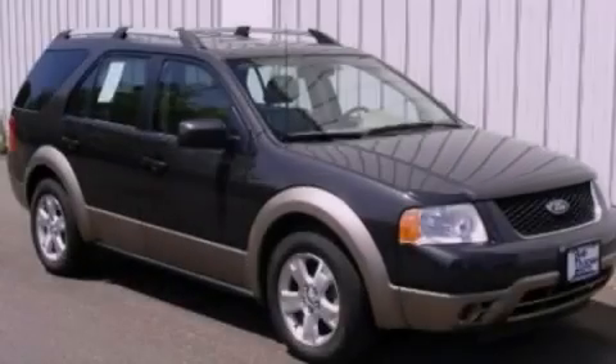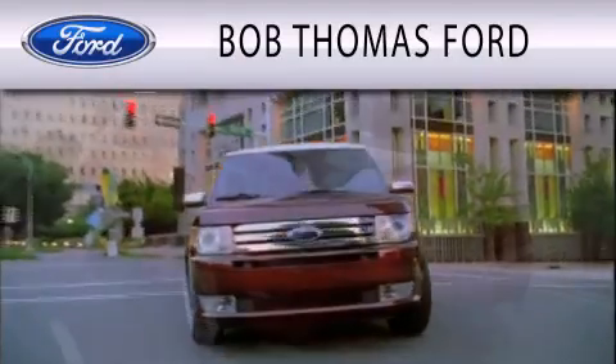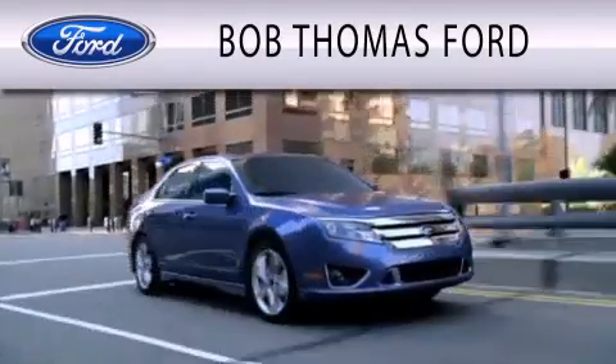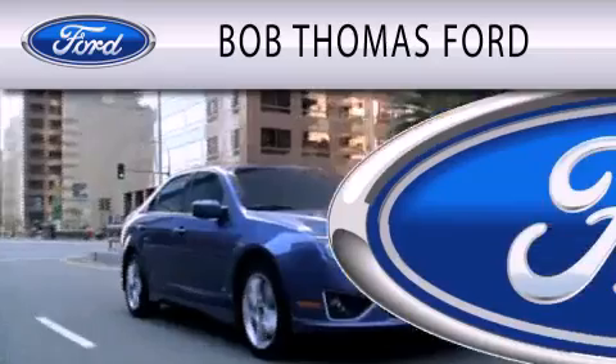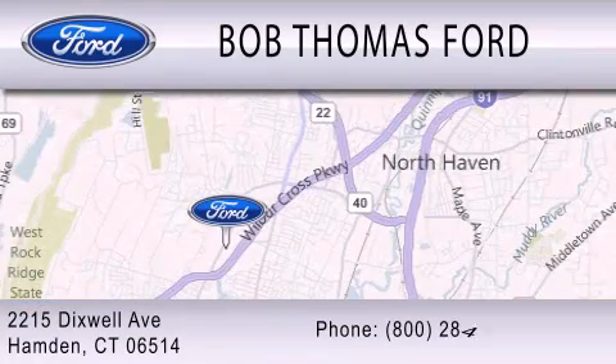Please call today to reserve this vehicle for a test drive. Bob Thomas Ford is dedicated to doing everything possible to ensure that the experience you have purchasing your vehicle is as pleasant as possible. We are located at 2215 Dixwell Avenue in Hampden.